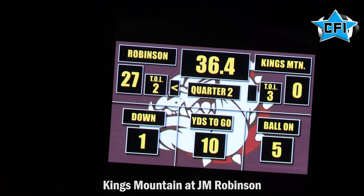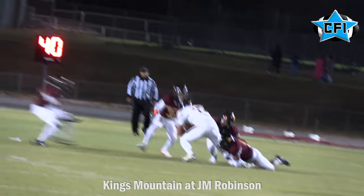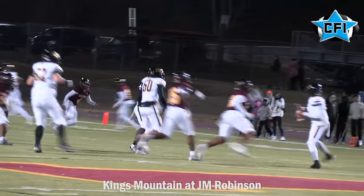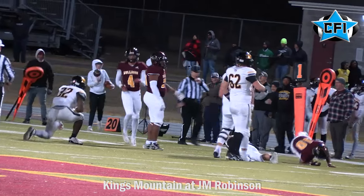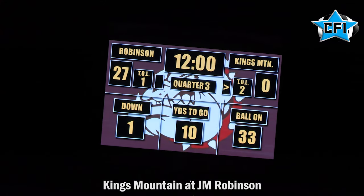A lot of people did not expect this to happen, but it's going down. Right before halftime, Armstrong finds Will Vaughn on the catch over the middle — they're trying to get something right before the half. Pressure gets to Armstrong though, he's taken down, fumble, no points before halftime. At the half, J.M. Robinson up big, 27-0 over Kings Mountain.